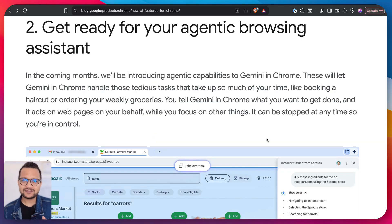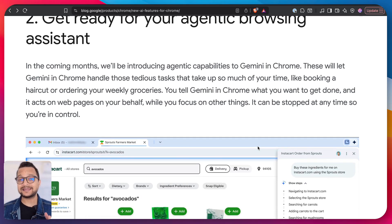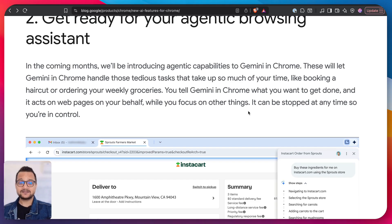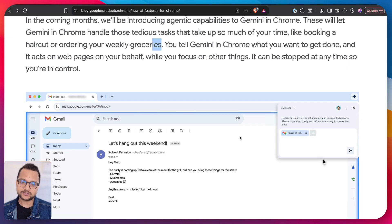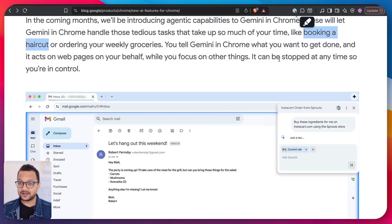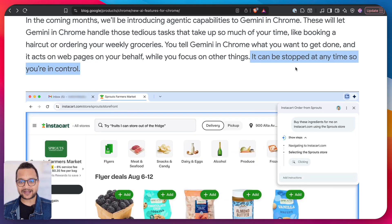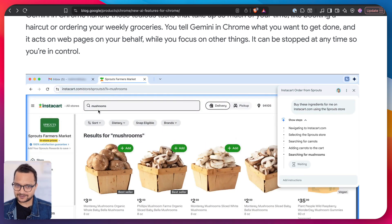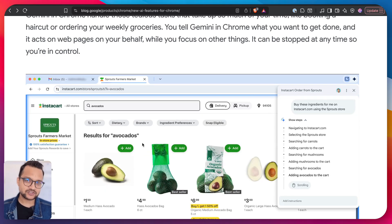The second feature is the real power: agentic ability in your browsing. With Gemini in Chrome, you can delegate tedious and time-consuming tasks directly to the agent. If you want to buy groceries, just give it the list and it can do it for you. If you want to book a haircut, that can also be done. You remain in actual control at any time and can stop it. For example, you give a grocery list and it will open Instacart, search for the items, add them to your cart, or even proceed to checkout.